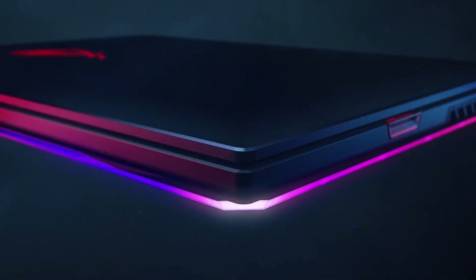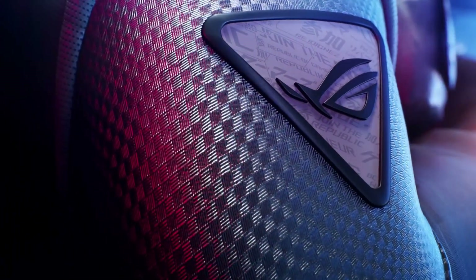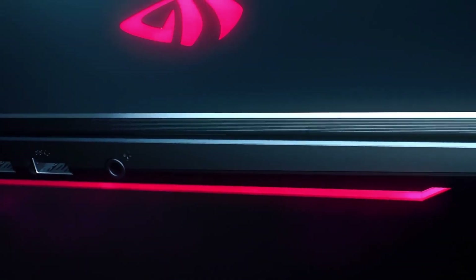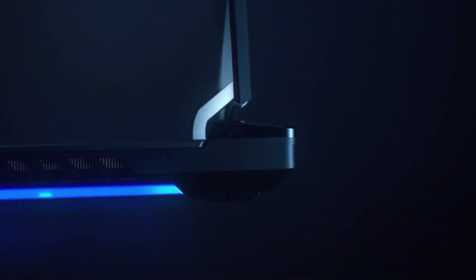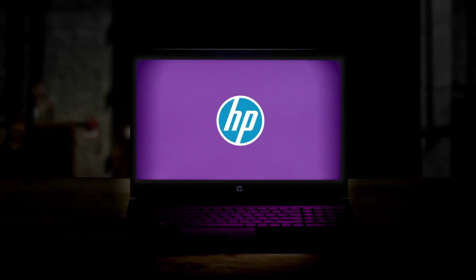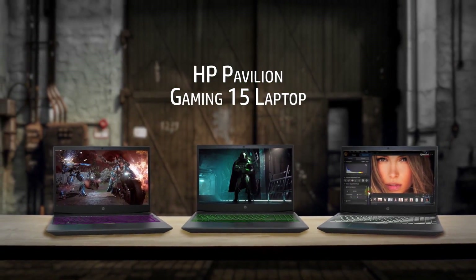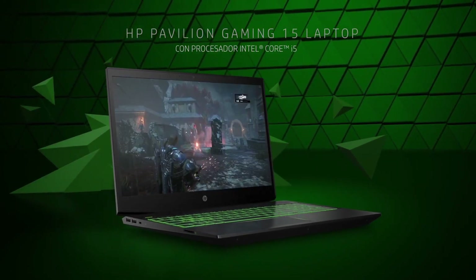Overall, based on the comparison, the ROG Strix G15 with better CPU performance, better battery life, and better thermals is a good option for those who prefer strong multi-core driven CPU performance along with a decent gaming experience. Whereas the HP Pavilion with better GPU performance is a good option for those who want the best gaming performance out of their device.